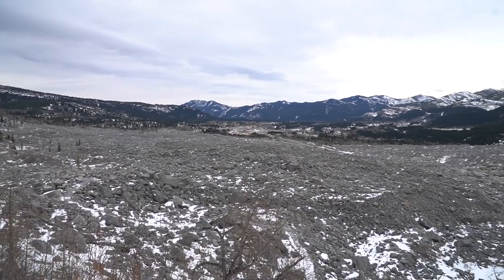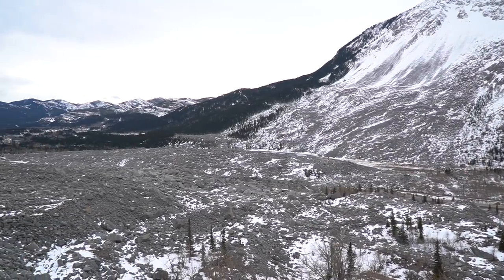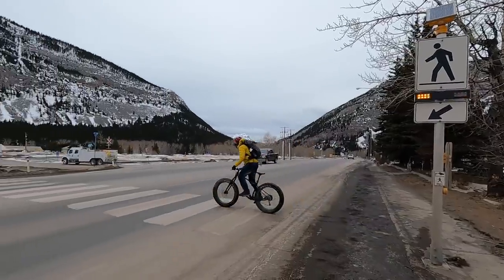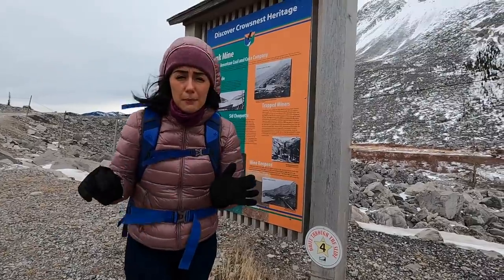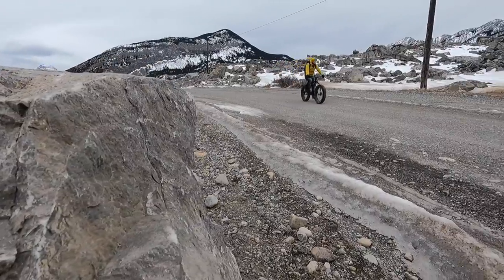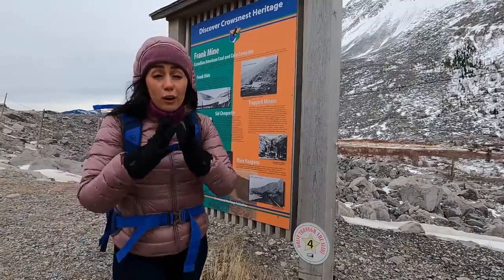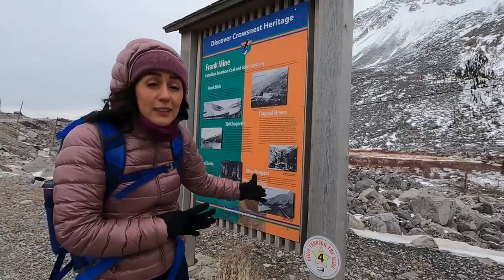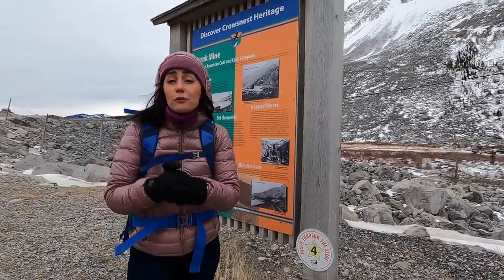This is Frank Slide, one of the most popular attractions here in Crow's Nest Pass. It's actually the deadliest landslide in Canadian history. We've been here a number of times because it's just such an impressive sight. It happened back in 1903 when a landslide occurred on Turtle Mountain, sending 110 million tons of limestone rock down on the town of Frank, which killed somewhere between 70 and 90 people and basically annihilated the entire town. Right now we're in the drive-through-the-slide section. You can also explore it by car, and along the way you'll find information panels that tell you more about the site. The pass is not only known for some of Canada's deadliest disasters, but it's also full of mining history.